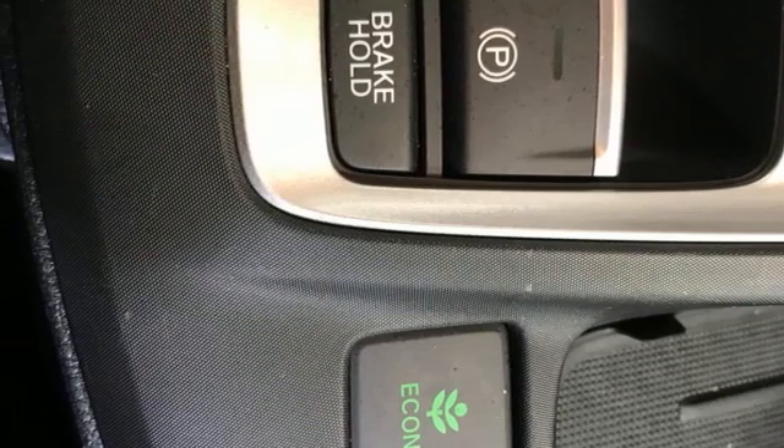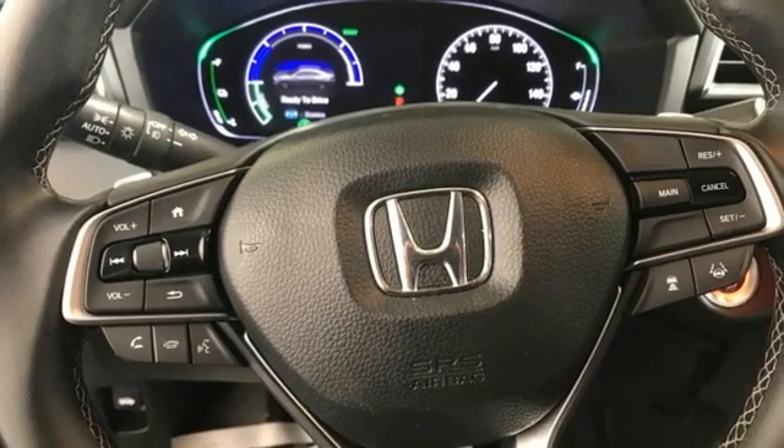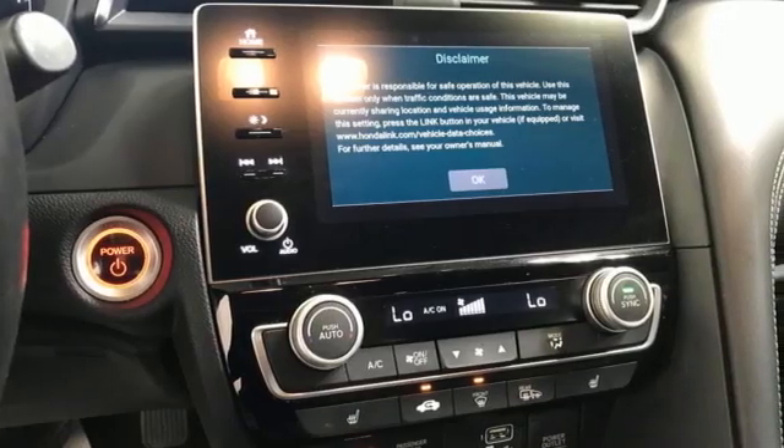Continuously variable automatic transmission, express open and close sliding and tilting sunroof, gas pressurized shocks, and an I4 engine.